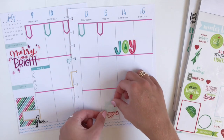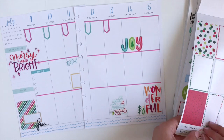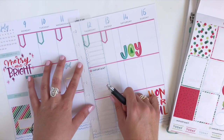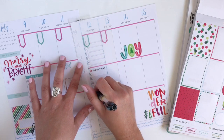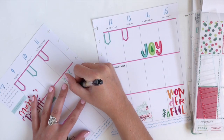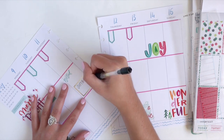Now I'm just going to add 'watch a holiday movie' — and I just might actually watch a holiday movie on Friday! Now I'm going to add an important checklist to Thursday. I'm also going to add in a couple of plans here, so I'll write that I have a softball game on Wednesday night.